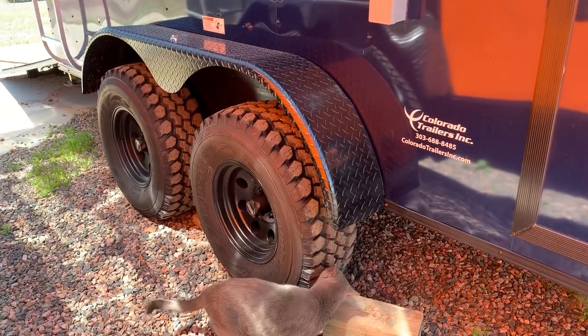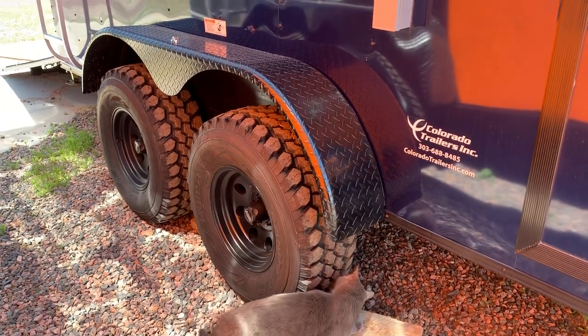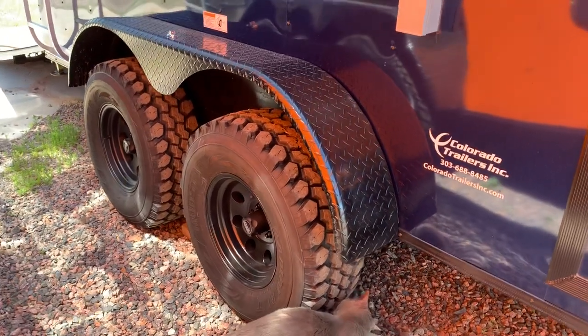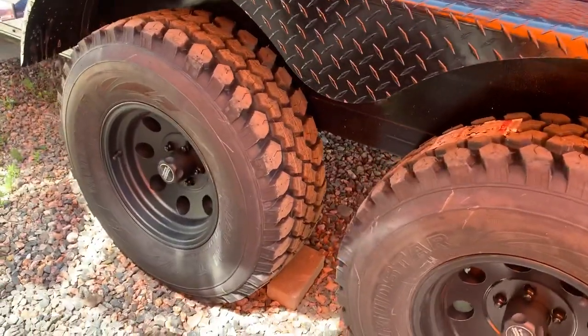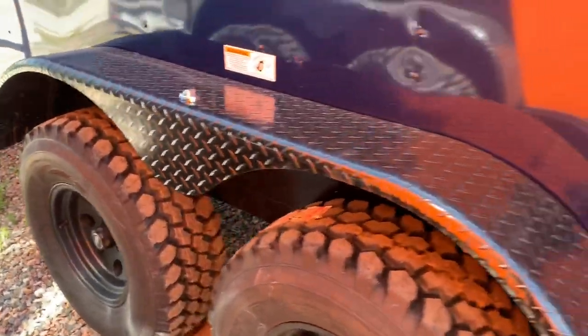Two 3,500-pound axles. These are torsion axles, so it's going to give you an independent suspension underneath the trailer. It also has 32-inch mud train tires, black American Racing wheels, brakes on all four, and a black diamond plate fender.